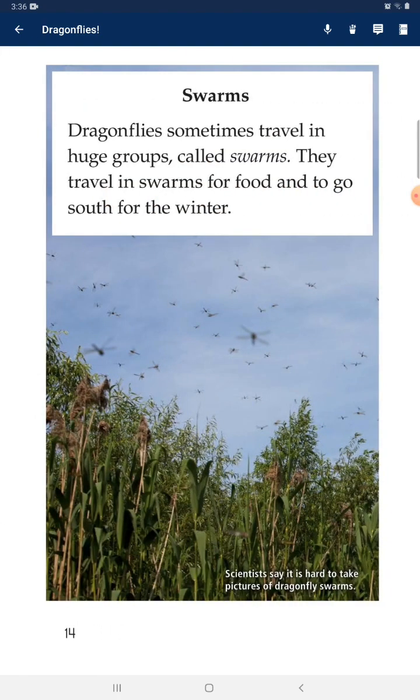Swarms: Dragonflies sometimes travel in huge groups called swarms. They travel in swarms to find food and to head south for the winter.